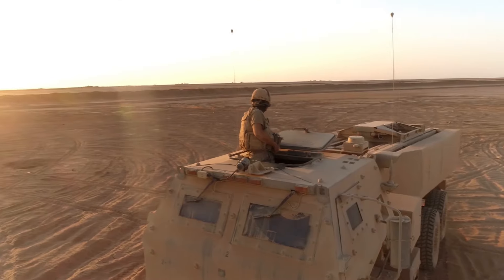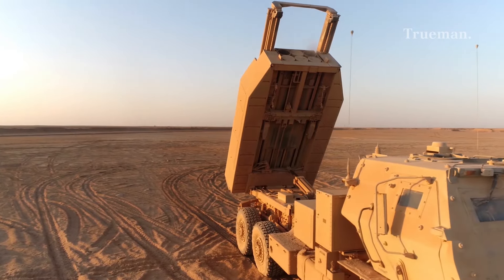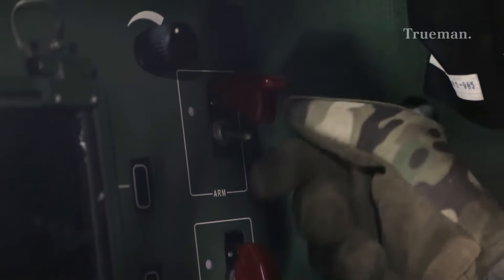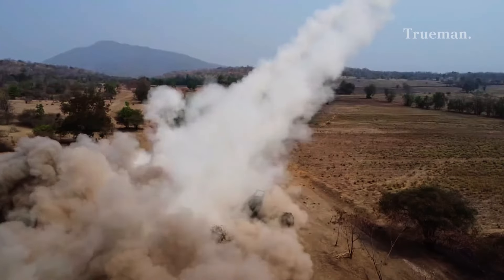Welcome, military enthusiasts. Today we're diving into the world of artillery systems. I'm your host Truman, and we're about to explore the remarkable capabilities of the M142 High-Mobility Artillery Rocket System, HIMARS — a game-changer in modern warfare.